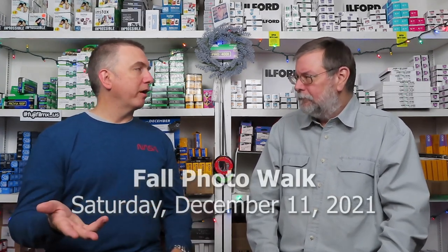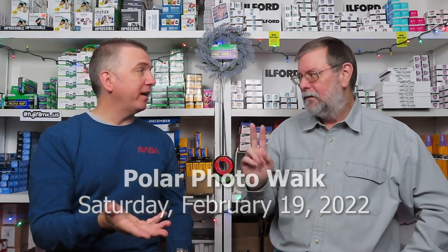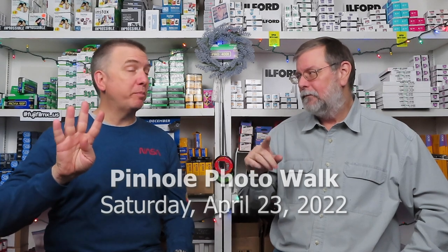We did the fall photo walk this past Saturday. We were in Sundance Square in Fort Worth, just down the street from the Tarrant County Courthouse. About a dozen photographers showed up, walked around, and we went down to the water gardens — which is famous for Logan's Run. For next year, I've already set up the polar photo walk in February and the pinhole photo walk in April, so there are at least three events planned, and there's a fourth special event which we've already discussed in a previous video.